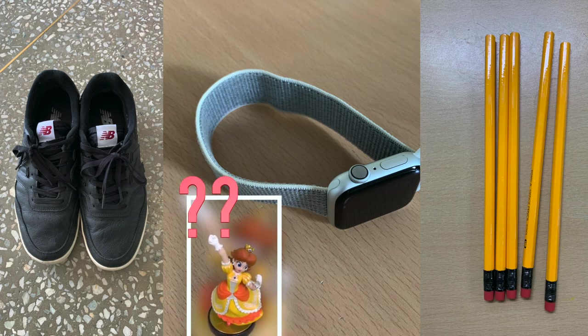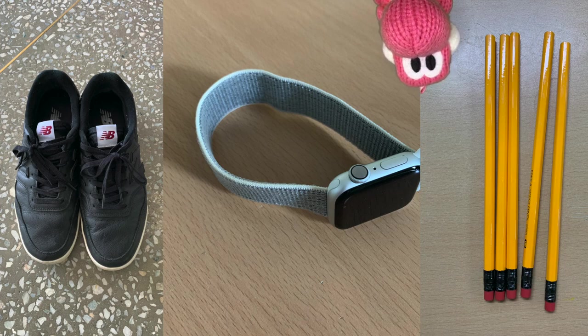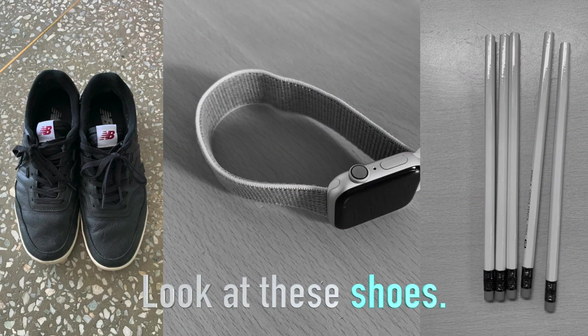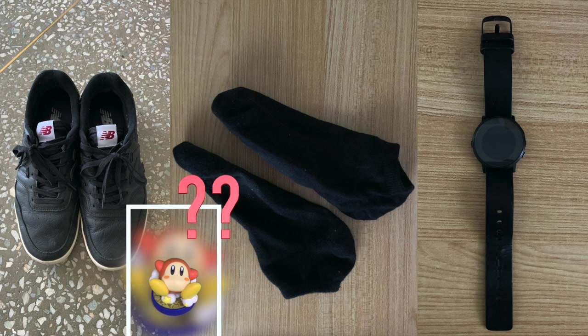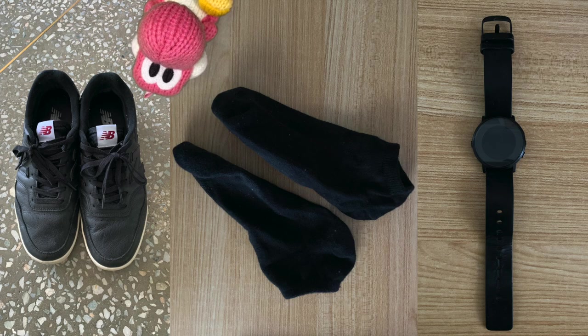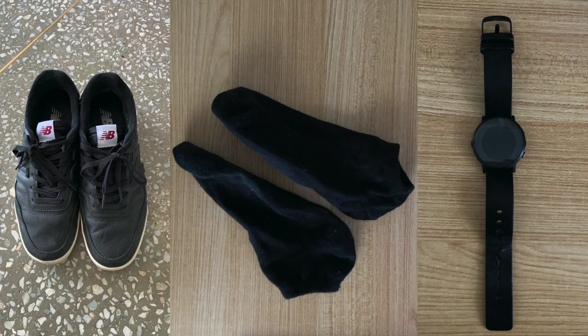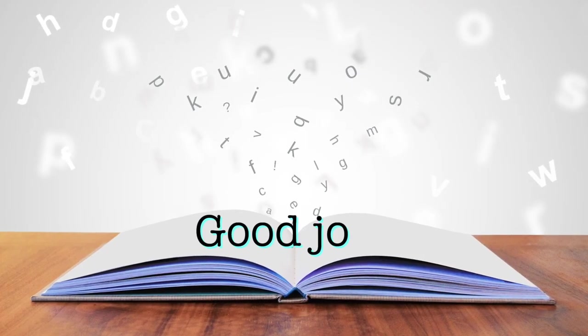Look at these. They are big. What is it? Shoes. Look at these shoes. They are big. Look at this. It's black. What is it? Watch. Look at this watch. It's black. Good job.